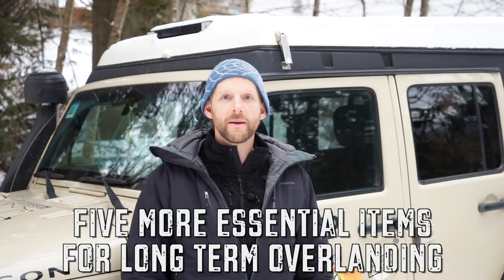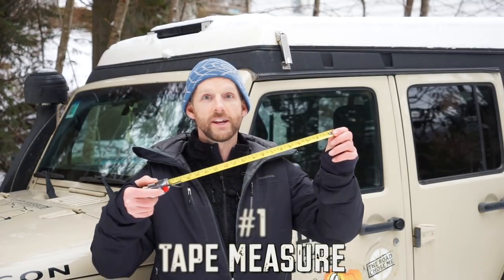Before I get to the first item, don't forget to check out my previous video where I talk about five items that I bring with me on the road. Item number one that I will never go overlanding without is really simple — it's a tape measure. Just a standard, ordinary, no frills tape measure.